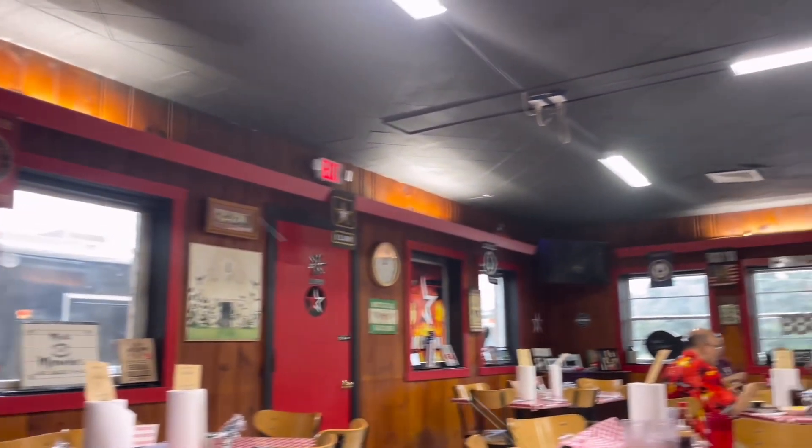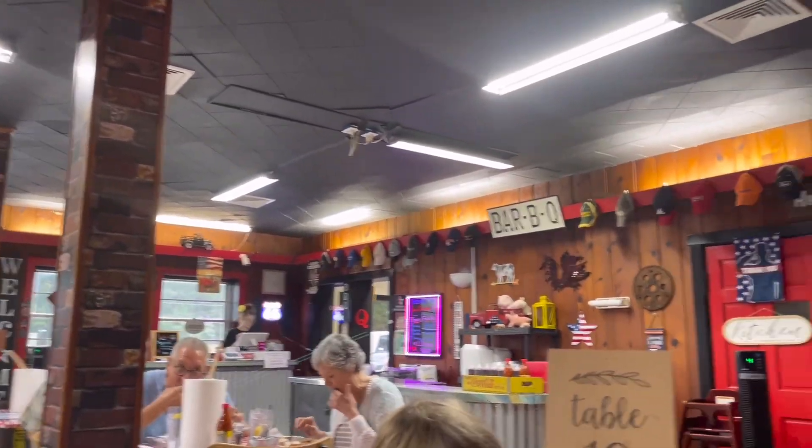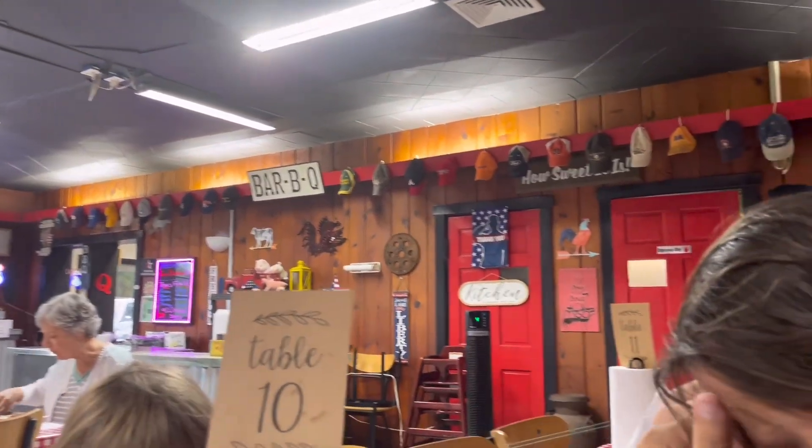Nice view of what the inside looks like in here and it is so sweet. Look at the picture on the window. I'm going with the brisket plate, which I always do — the collard greens, mac and cheese, and cornbread.